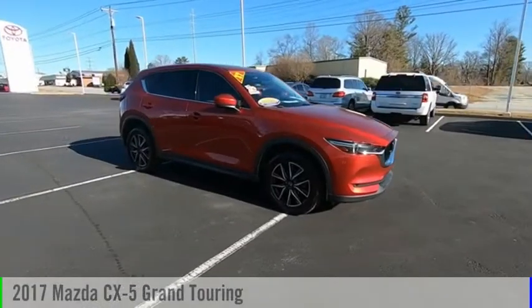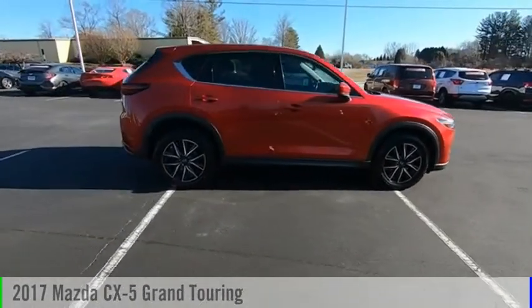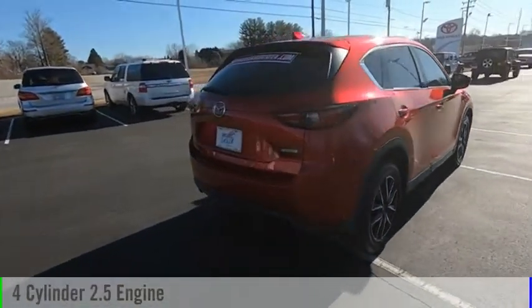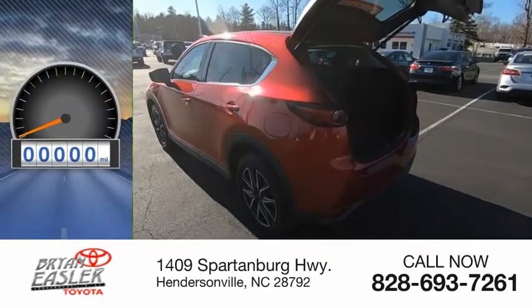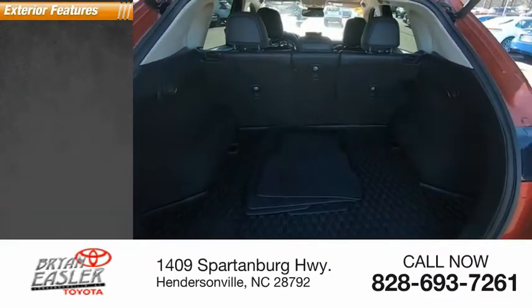We are pleased to show you the 2017 CX-5. This vehicle is powered by an all-wheel drive, four-cylinder, 2.5-liter engine. Great fuel efficiency saves you money by requiring fewer trips to the gas station. This vehicle has less than 60,000 miles. Here are some of this vehicle's great options.